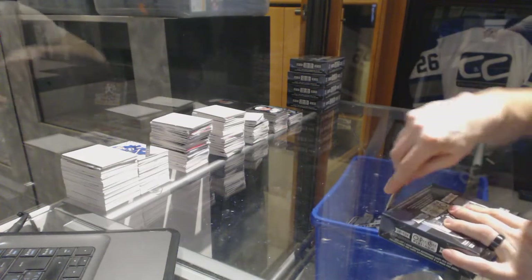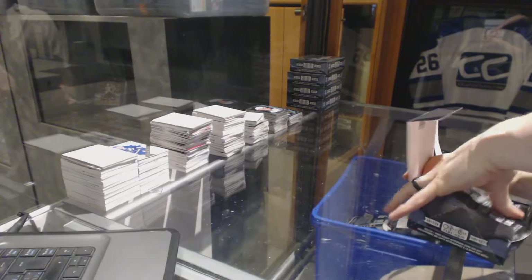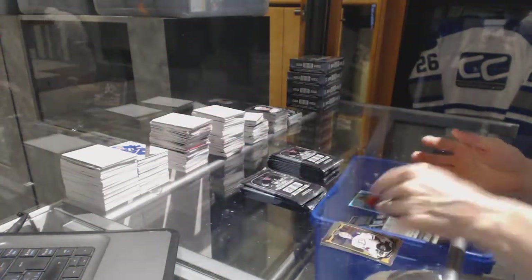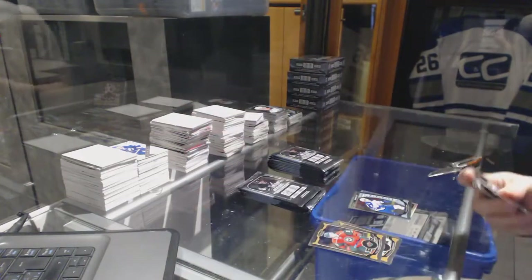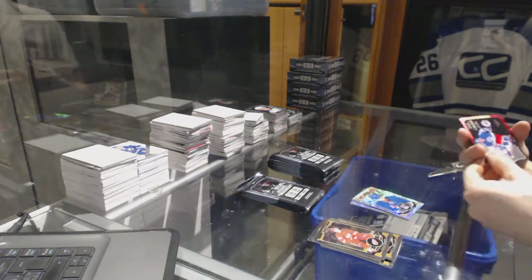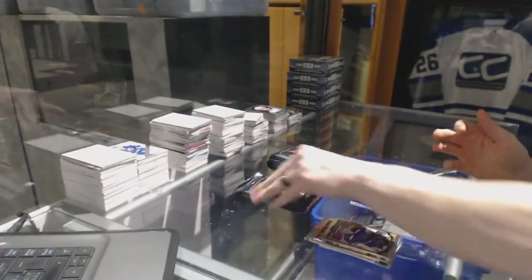Alright, on to box four. We've got a Retro Rainbow for the Chicago Blackhawks, Patrick Kane. And a Marquee Rookie for the Jets, Andrew Copp. Rainbow Tracks for the Ottawa Senators, Bobby Ryan. And a Marquee Rookie for the Sharks, Nikolai Goldobin. Rainbow Tracks for the New York Rangers, Rick Nash. Team Logos Die Cut for the old Winnipeg Jets, aka the Arizona Coyotes, Timu Selanne. A Marquee Rookie for the Canadiens, Mike Condon.